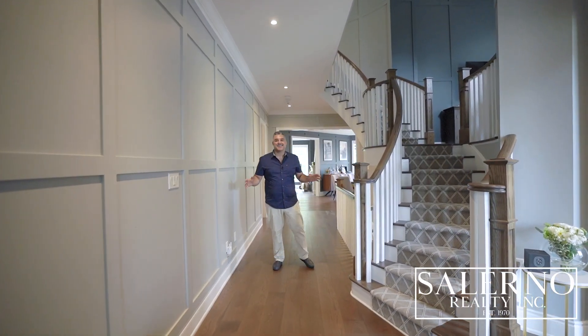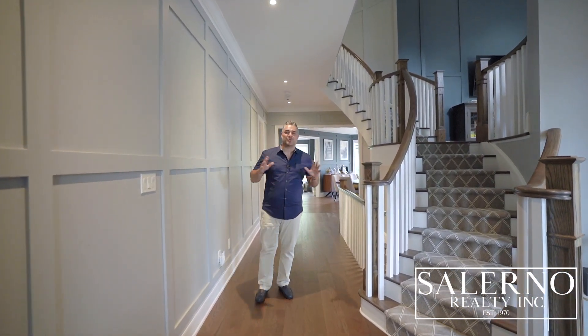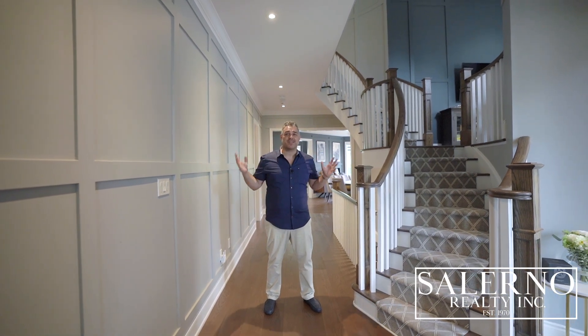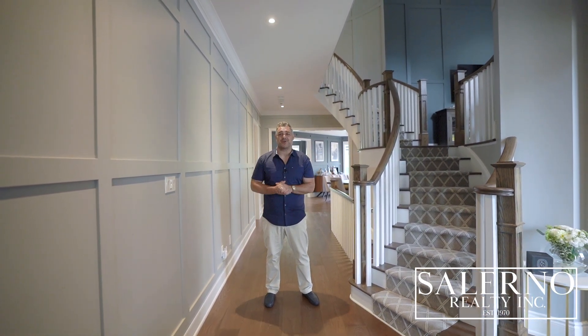Welcome inside. This gorgeous home is loaded with upgrades featuring 10 foot ceilings, seven and three quarter inch hardwood floors, custom paneled walls, Sonos speakers throughout, and automatic window coverings.